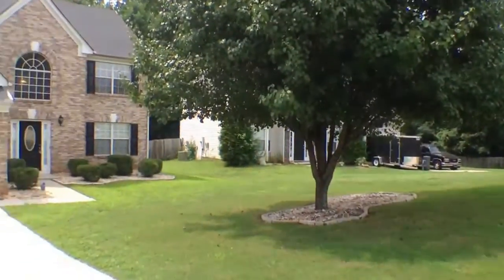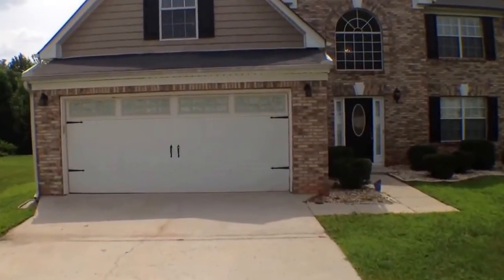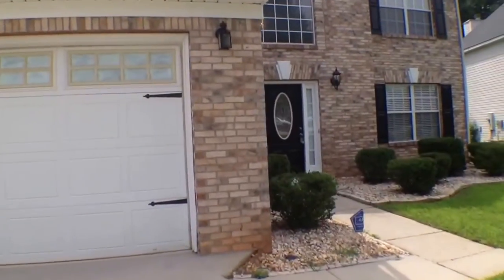Now let's come on inside and take a look at this magnificent four bedroom, two-and-a-half bath home. You can see it has a nice brick front to it.